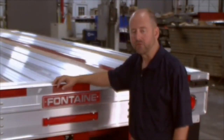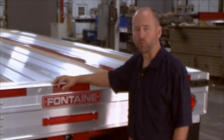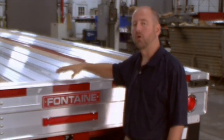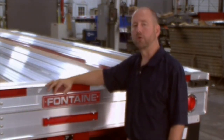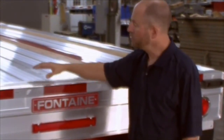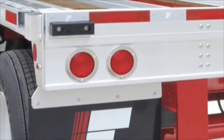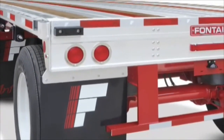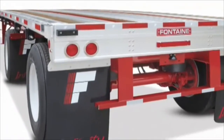We've gone to great lengths to enhance the design of the rear of our flatbed trailers. The Infinity trailer utilizes an additional cross member at the rear which increases stability and durability over time. In addition, the Infinity electrical system is a modular fully sealed LED light system and includes an industry-leading five-year warranty.